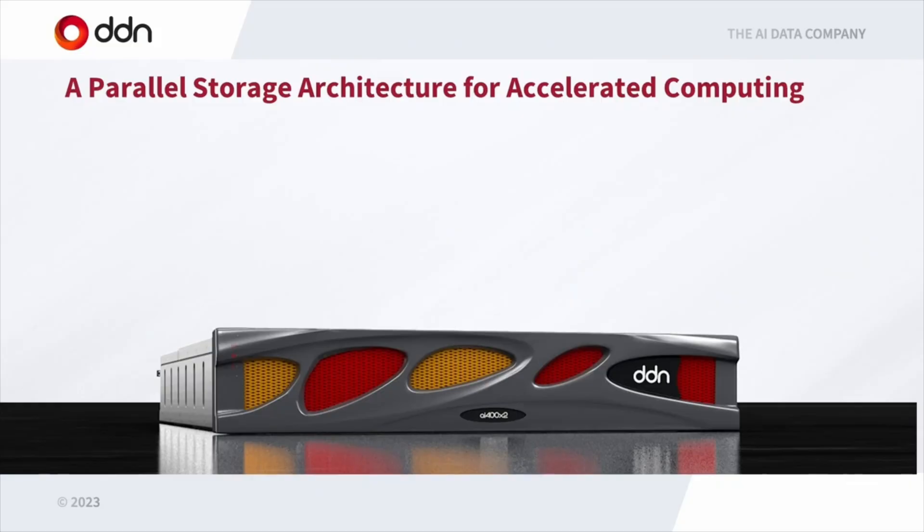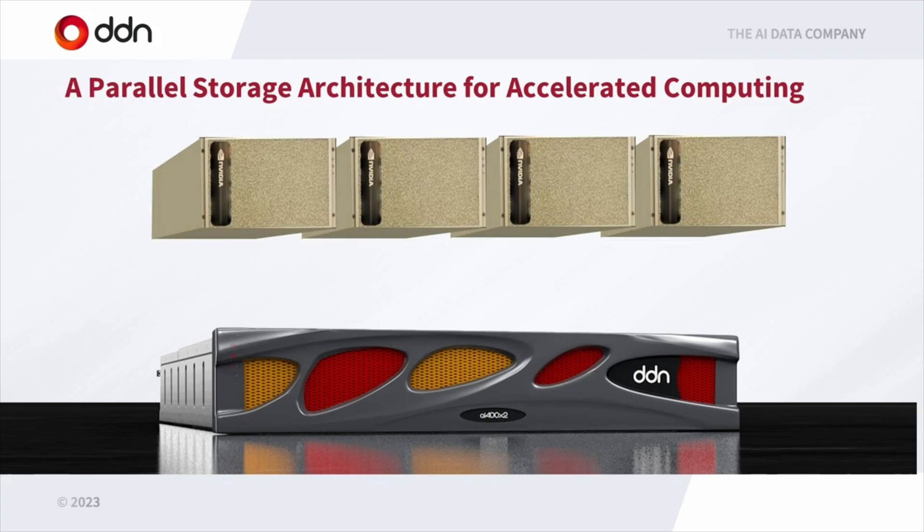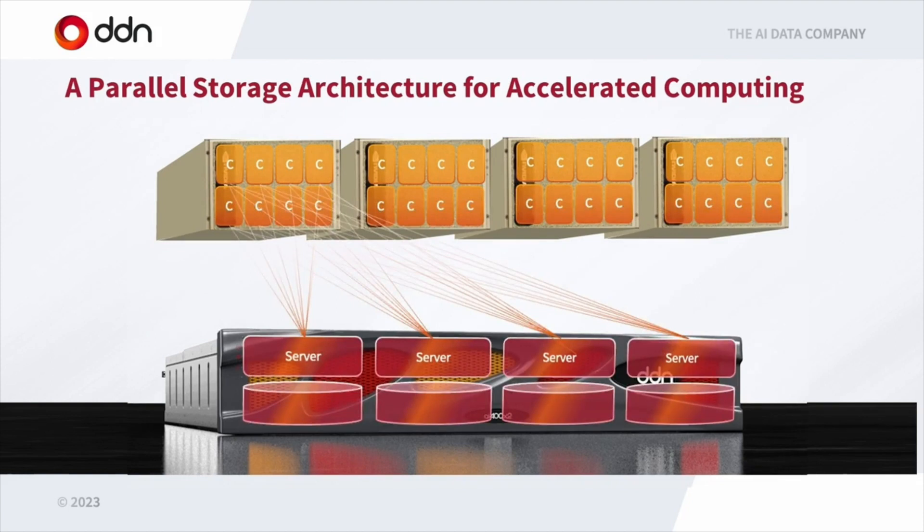Here's a DDN storage system alongside a number of NVIDIA DGX systems. They're running containers across the GPUs, and we're also running virtualized servers and storage inside the storage system. The lines linking them are the data paths — each container, each AI framework, can talk to all the storage servers simultaneously. At NVIDIA's Selene there are around 48 of these storage systems, and we provide a single seamless namespace at one mount point for everything, to make it super simple.